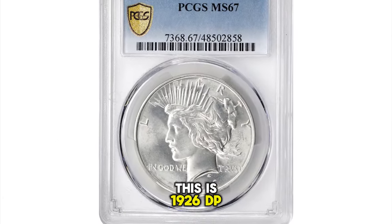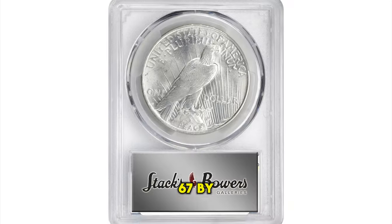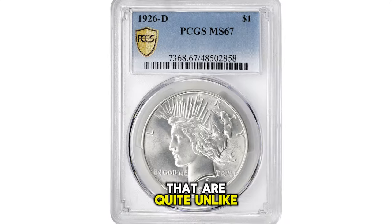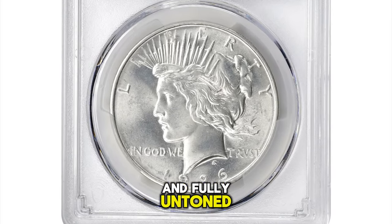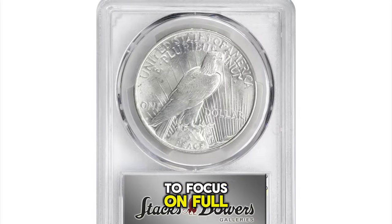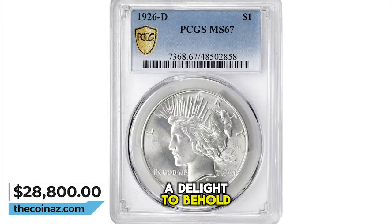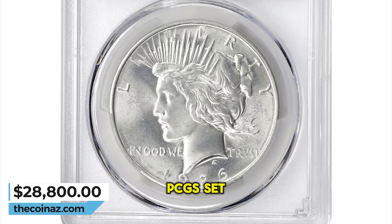1926-D Peace Silver Dollar, graded in mint state 67 by PCGS. A captivating superb gem with pristine looking surfaces that are quite unlike those normally seen for this issue. Silky smooth in appearance and fully untoned, one's eye is allowed to focus on full striking detail and billowy mint luster. A delight to behold, and just right for inclusion in an advanced Peace Dollar collection on the PCGS set registry.